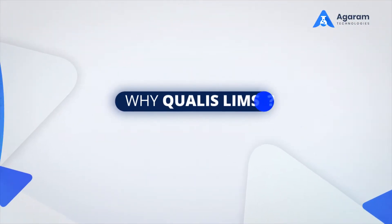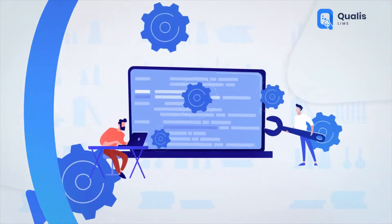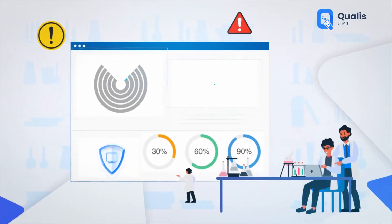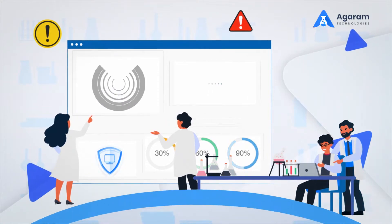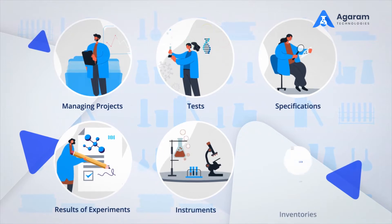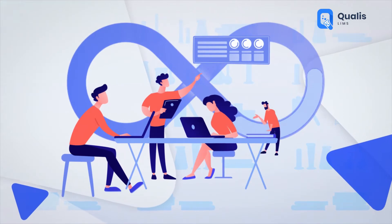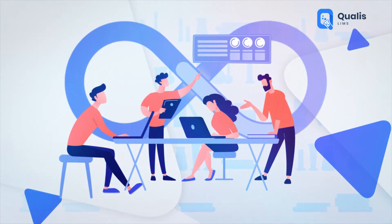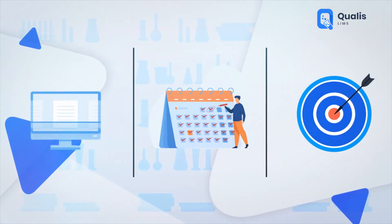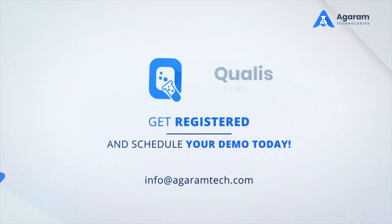Why QualiSLIMS? LIMS has built-in integrated modules to manage all laboratory processes and can be deployed with minimal to no customization required. Dashboards and alerts enable proactive decisions to be taken by lab personnel managing projects, tests, specifications, results of experiments, instruments, and inventories in one central secure database. Workflow configuration combined with electronic signatures for reviewing and approving results enables uniformity, consistency, and accuracy across all laboratory operations with minimal need for manual intervention.